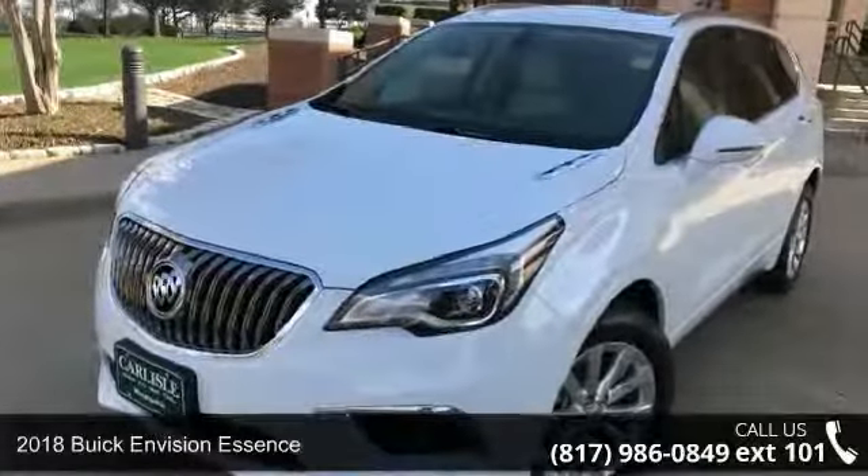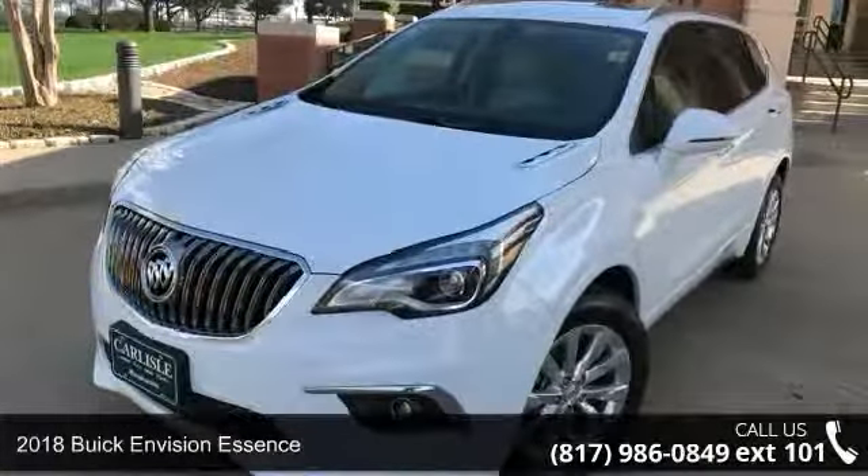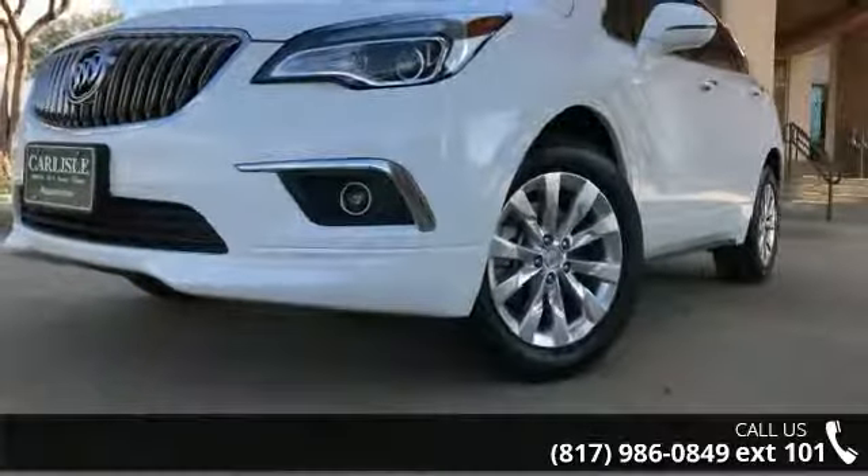Step into the 2018 Buick Envision Essence. If you are looking for an automobile with great features, look no further.